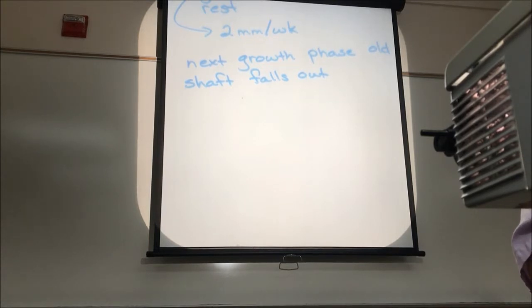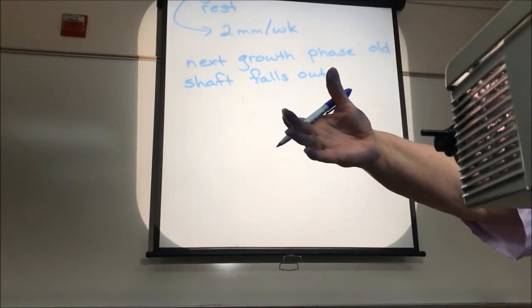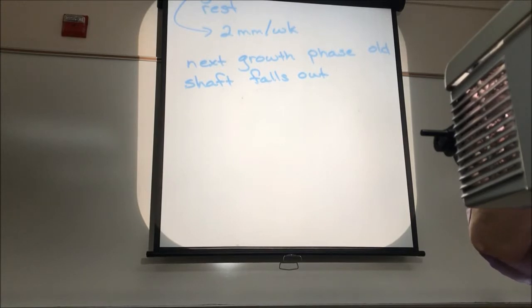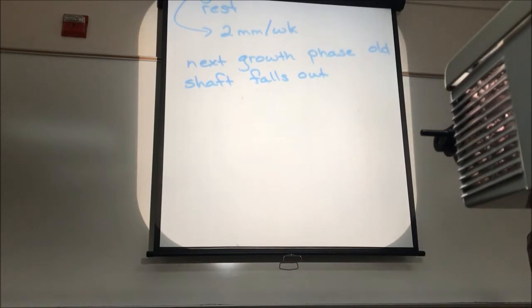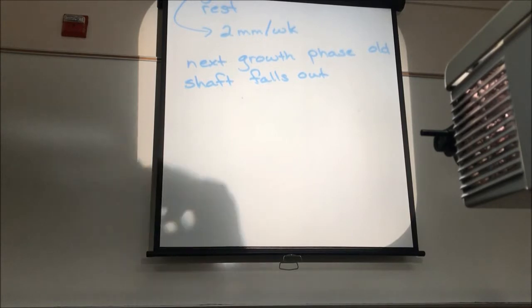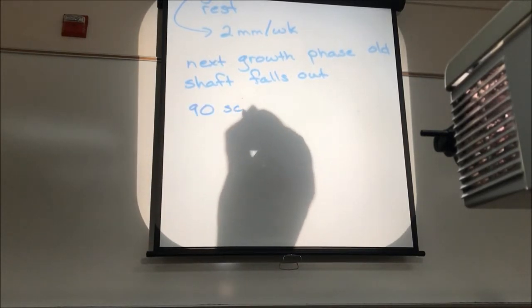Not only is hair growth discontinuous — it grows, then stops, then grows, then stops — but it's also asynchronous. Different hair follicles are at different points in the cycle all over your body. This one is just starting its growth phase, the next is in the middle, another is at the end, and so on. They're not coordinated. As different follicles go into their resting phase and then back into growth, we're constantly losing hairs. The average adult loses about 90 scalp hairs every day.